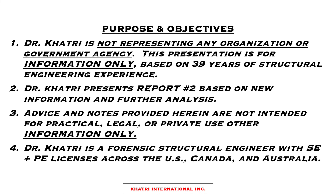I want to be clear on exactly what I'm presenting. I am not working for any particular organization here other than myself and my company. I don't represent any government agency. This presentation is for information only, based upon my experience and education having been in this industry for over 39 years. I'm providing my field notes from my first site visit on this project on June 26th, 2021, clarifying this as report number one, as there will be subsequent reports to follow.